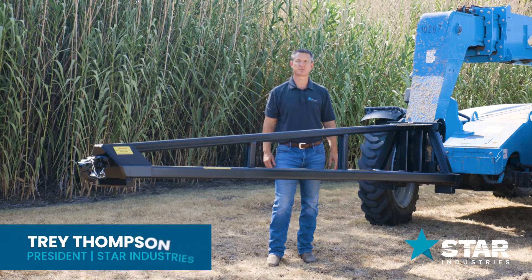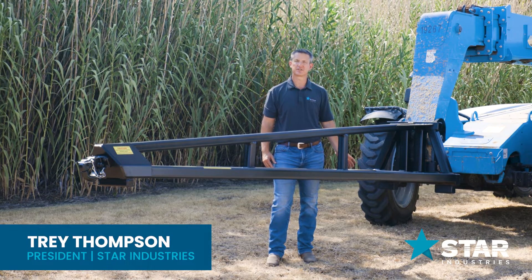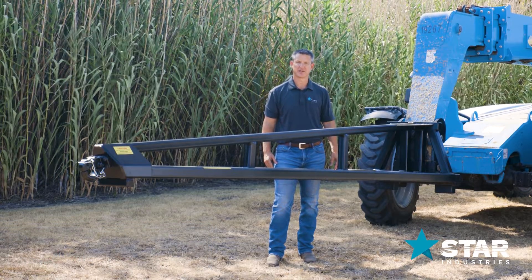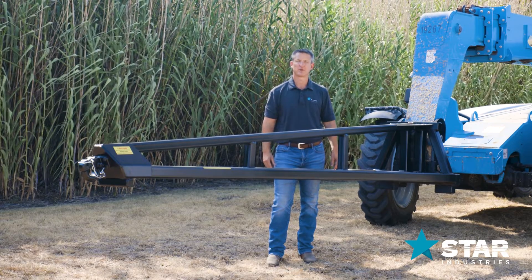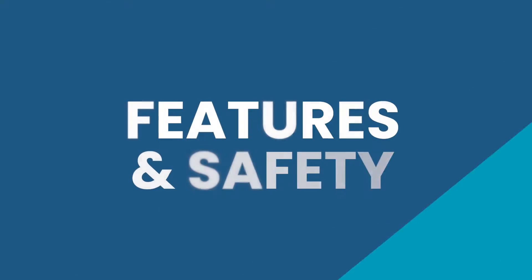Welcome to the Star Industries Trust Boom attachment line. We make a variety of sizes, all the way from two-foot ten to twenty-two thousand pounds, up to fifteen foot with a two-thousand pound capacity.